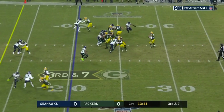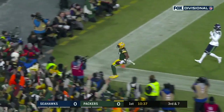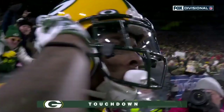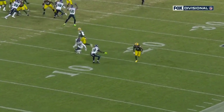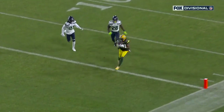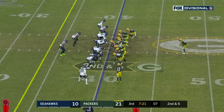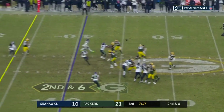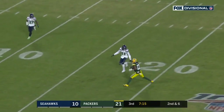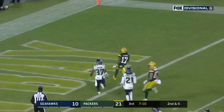Third down and seven. Rodgers backs up, throws — Adams! Touchdown, Green Bay! Davante Adams starts like he's going to run the slant, and Seattle gets caught. Pass wide open — Adams makes the catch, makes a move, sprinting for the end zone.